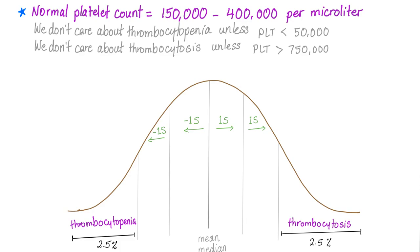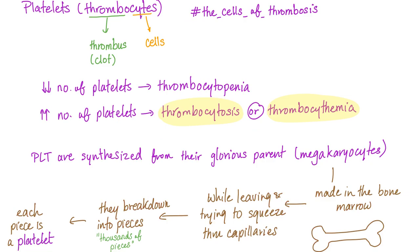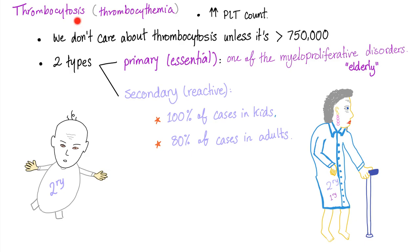Thrombocytosis is more common in the elderly. Platelets, or thrombocytes, are the cells of thrombosis. Decreased platelet count is thrombocytopenia; increased platelet count is thrombocytosis — also called thrombocythemia. Essential thrombocytosis and essential thrombocythemia are synonymous terms. Thrombocytosis is defined theoretically as more than 400,000, but practically as more than 750,000. There are two types: primary (essential) and secondary (reactive).